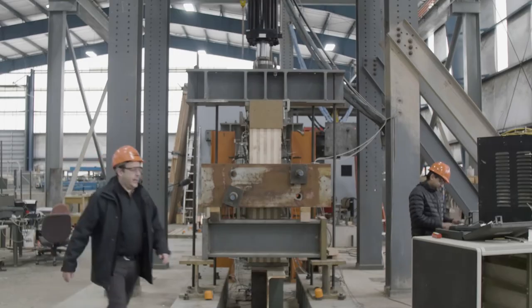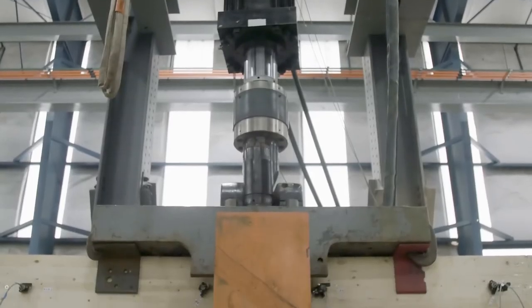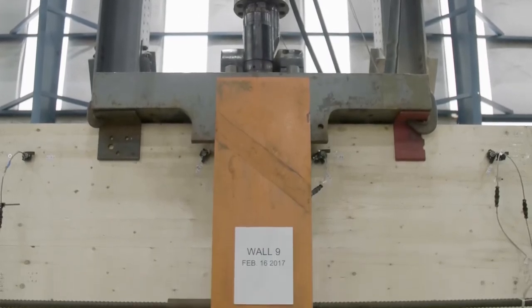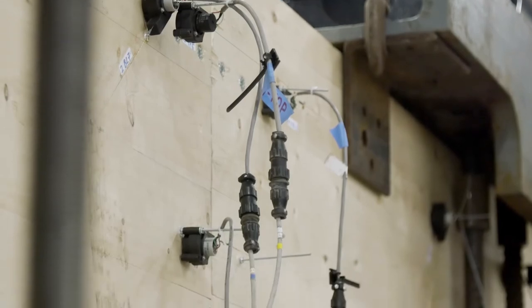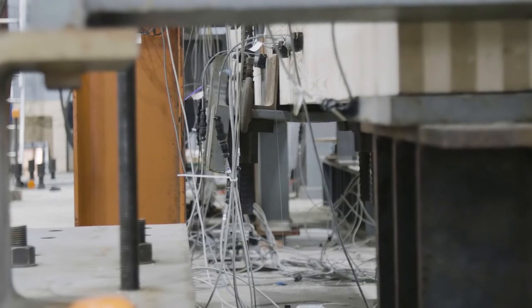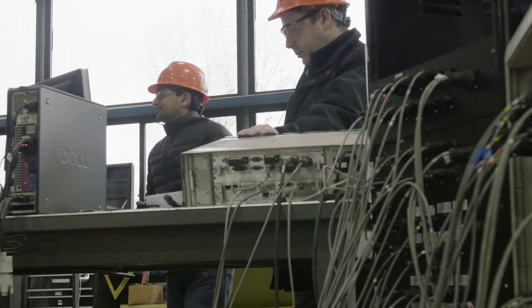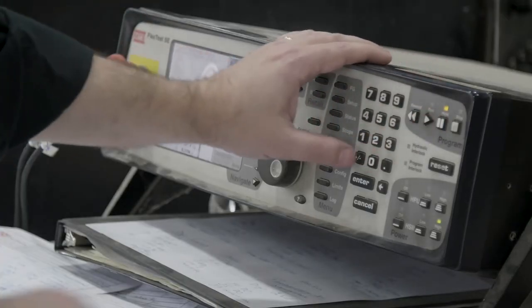There has to be a lot of testing done to convince city officials, the city of Portland, that this structure is safe and sound for people to live or work in. Specifically, we're looking at splice connection tests. As we build — imagine a 12-story wall — we are going to have to splice it along the height of the building, and we are characterizing the performance of those splices.